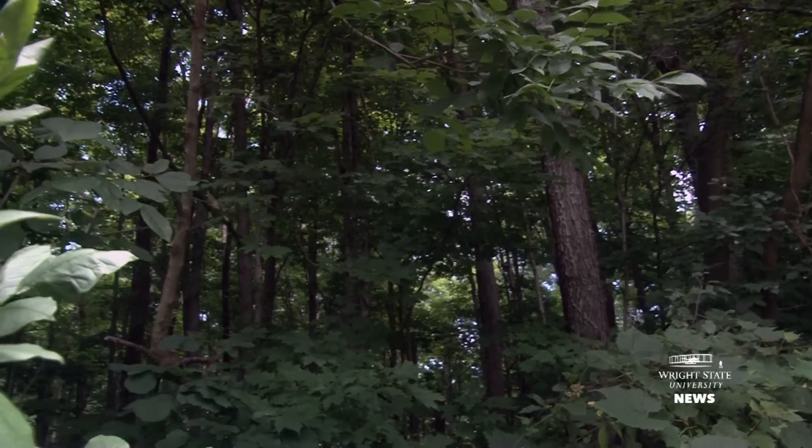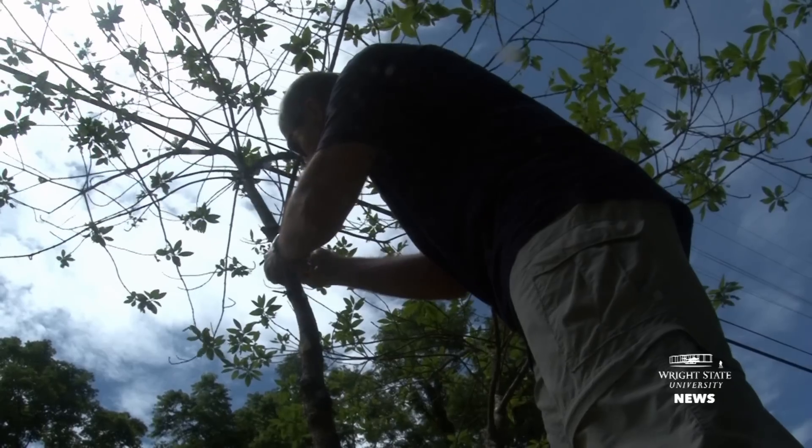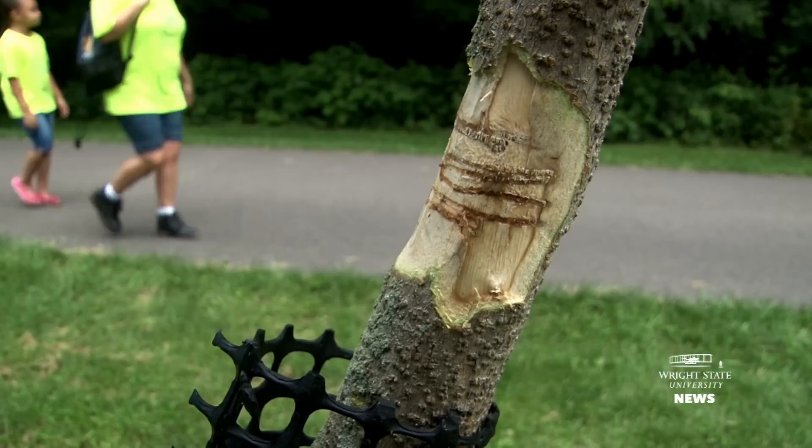My lab at Wright State are the folks who made this discovery and sort of launched this new direction in the field of emerald ash borer research. And so we certainly hope to lead the pack in that area.